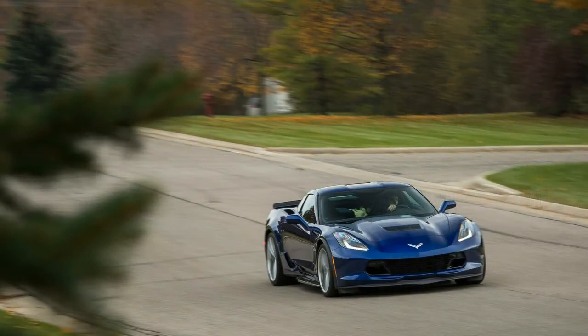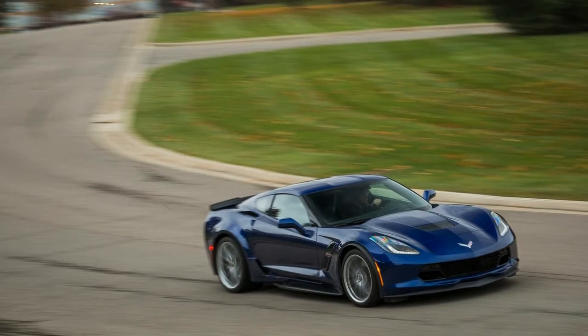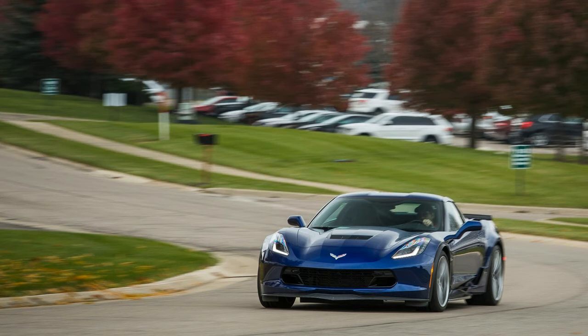What we like: the Grand Sport's everyday usability and the glorious power of its LT1 V8 continue to impress. Driving it back-to-back with far pricier choices in the high-performance sports car realm reveals that the chassis and General Motors' marquee sports car delivers better isolation while maintaining a lustworthy suppleness in its steering and handling.